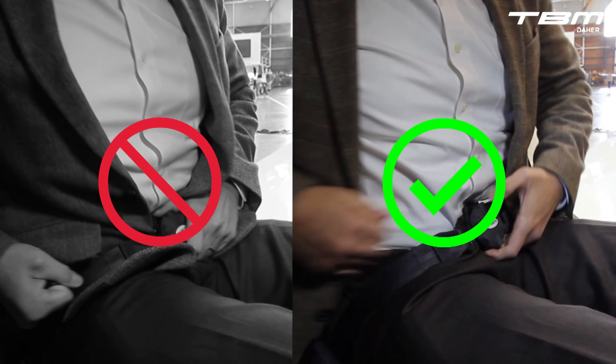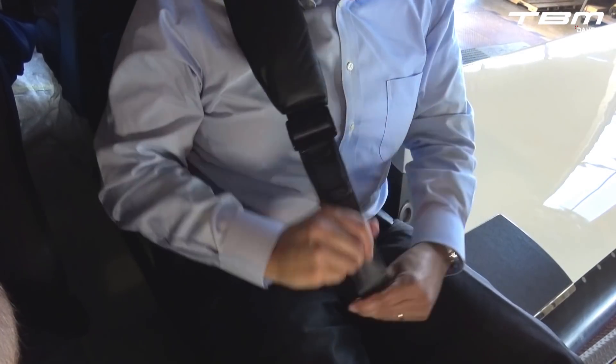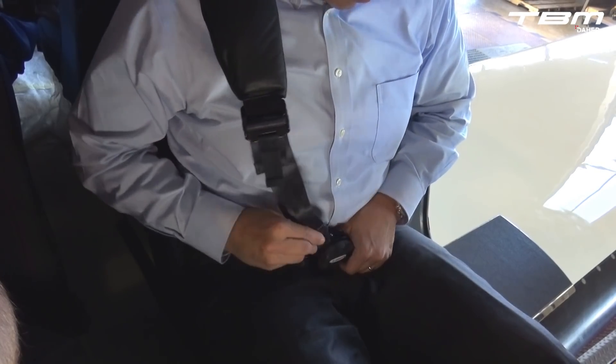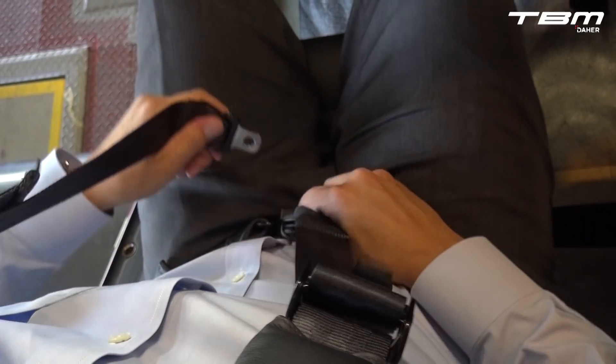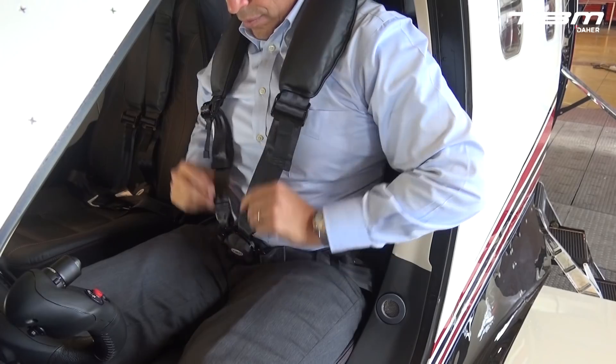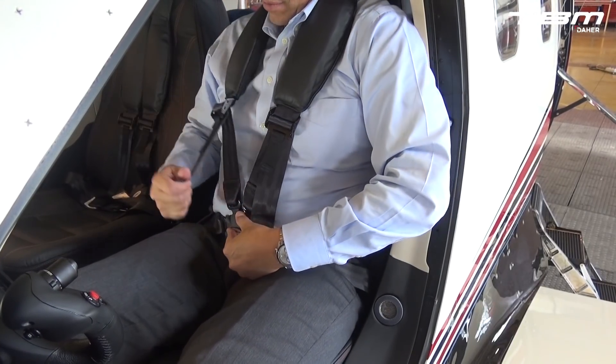One can continue to wear clothing such as a jacket, but take a moment to remove loose clothing from underneath the safety belt. With the safety belt fastened snug and the buckle centered, attach the shoulder harnesses. Remove any twists in the straps and fasten the anchor tabs on the appropriate top side of the buckle. Keep the buckle centered when removing slack on the left and right straps.